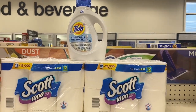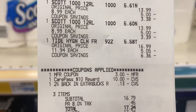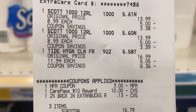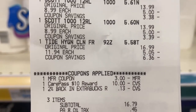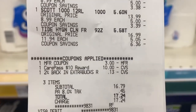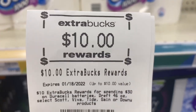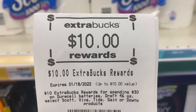I am back with the Spend $30 deal. Here's my receipt. I was hoping that the $3 digital came off but it did not. Total came to $17.24 and I got back a $10 Extra Buck.